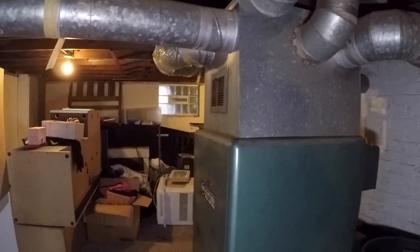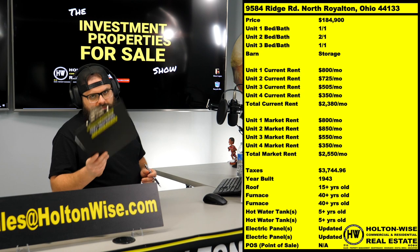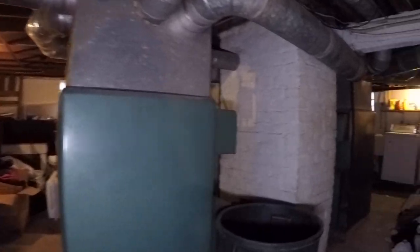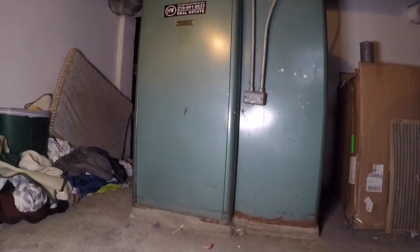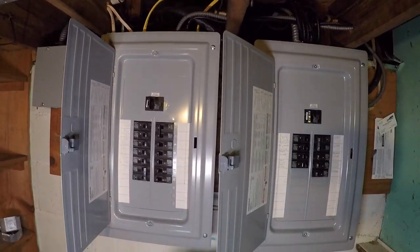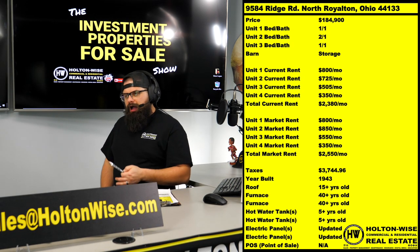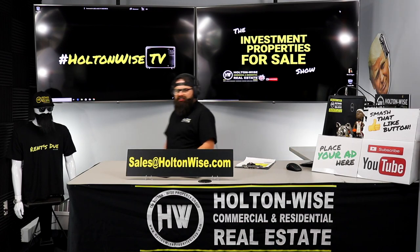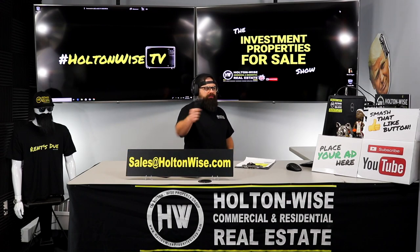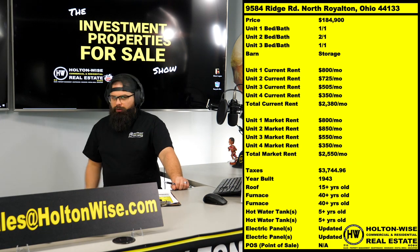If all that sounds good to you and you want to purchase this property and have Holton Wise handle all the property management duties for you, send an email to sales@holtonwise.com. Have your proof of funds or pre-approval letters ready. If you don't have lenders but this deal sounds awesome to you, just shoot us that email and my team will get you our list of lenders — they write loans to investors like you in all 50 states. I expect this one to fly off the shelves. If you look below in the show notes, click the link to subscribe to our mailing list. If you're also subscribed to our mailing list, we will email this show out to you every single day at 1 p.m. Eastern Standard Time with a new investment opportunity. Now that you're pre-approved through our lenders, you'll be ready to hop on the deal first when tomorrow's show and the show after that launch.